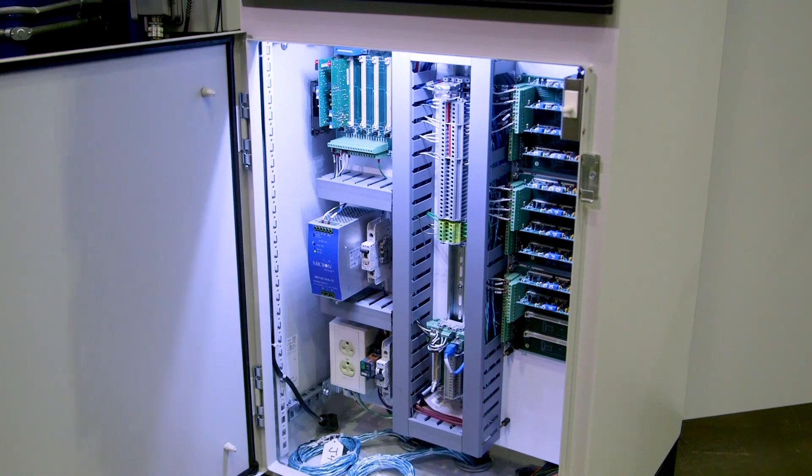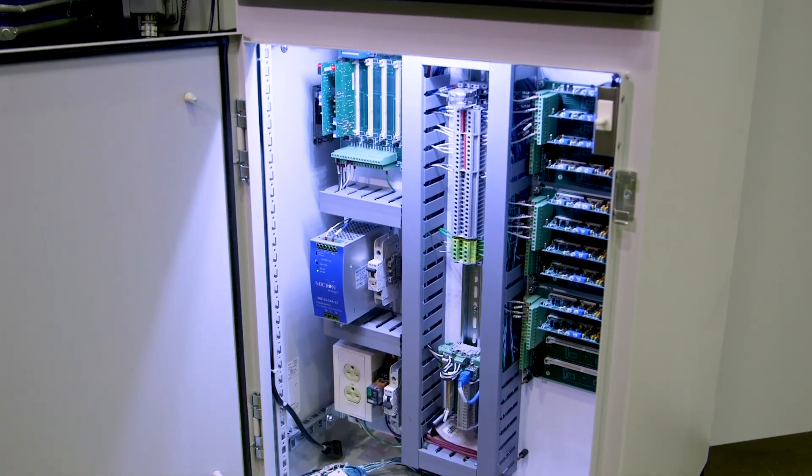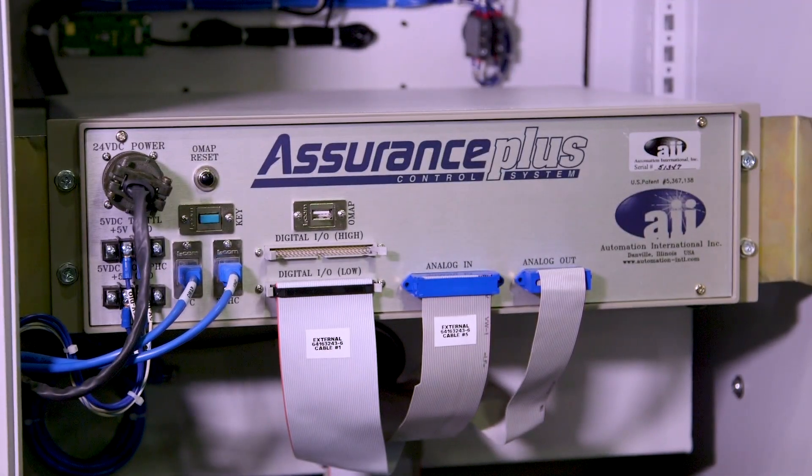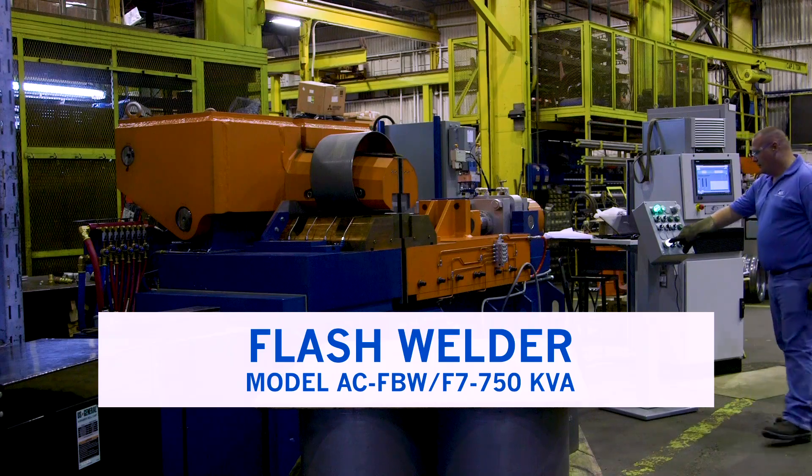The world's best weld control system, Assurance Plus, designed and created by Automation International, is available for all your flash or butt-upset welding systems. We can update your current system to this specialized technology.